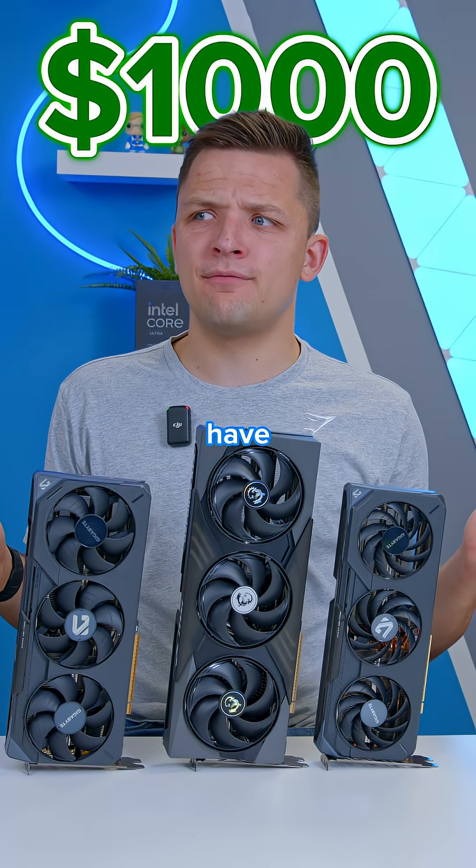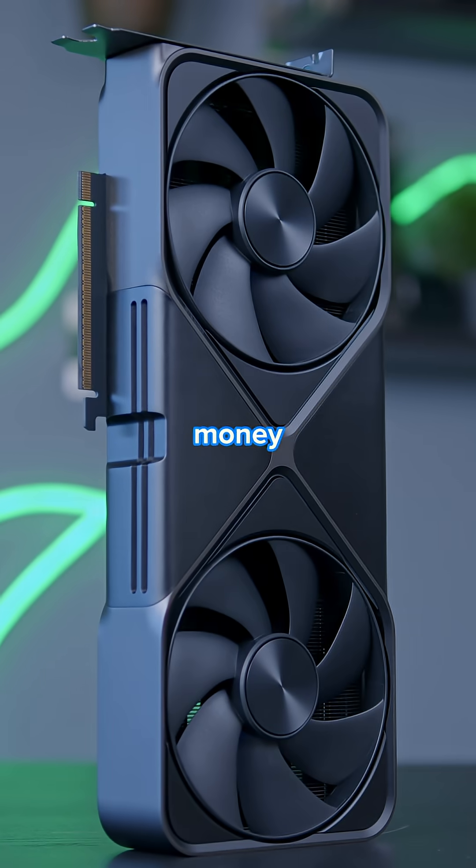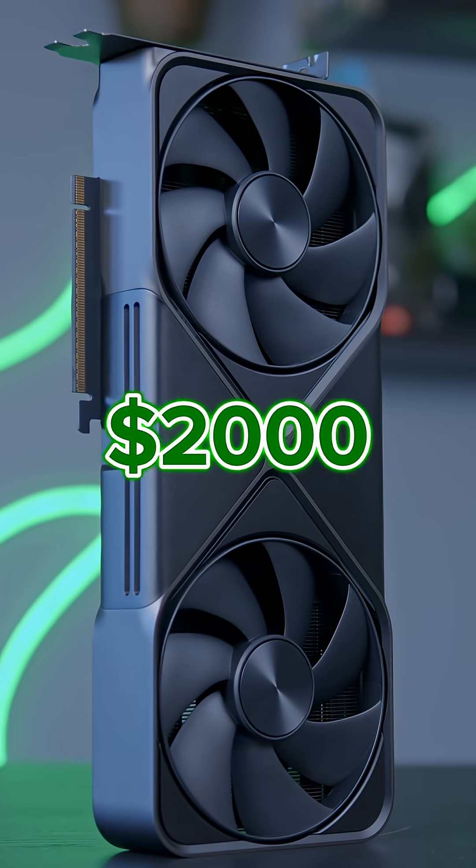At $1,000, you have one option: the RTX 5080. And if you've got stupid amounts of money, the RTX 5090 will set you back about $2,000.